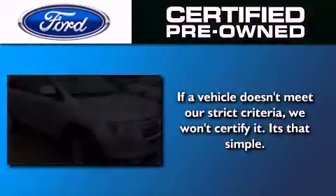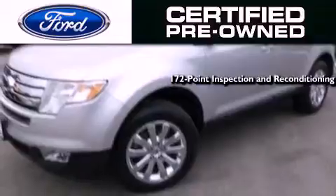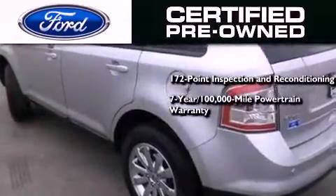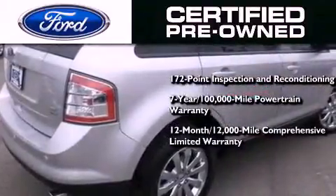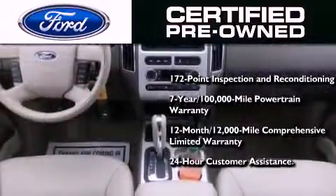The Ford pre-owned certification includes a 172-point inspection and reconditioning process, a seven-year 100,000-mile powertrain limited warranty, a 12-month 12,000-mile comprehensive limited warranty, plus Ford Motor Company's 24-hour roadside assistance program.